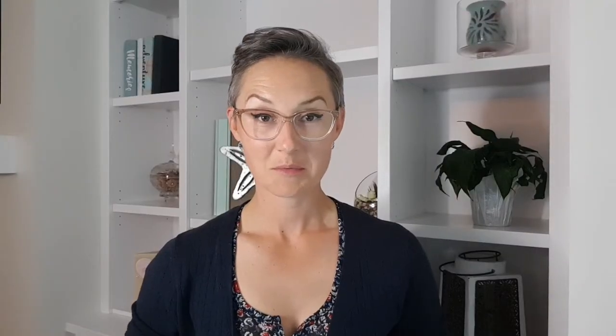Once everything was all hooked up and I was as comfortable as possible, the technicians left and the table slid into the machine. This is when I discovered why I was wearing the earplugs. The noise is indescribable. I'm not someone who typically gets too fussed about repetitive blasts of noise, but this felt like it was on a whole new level.